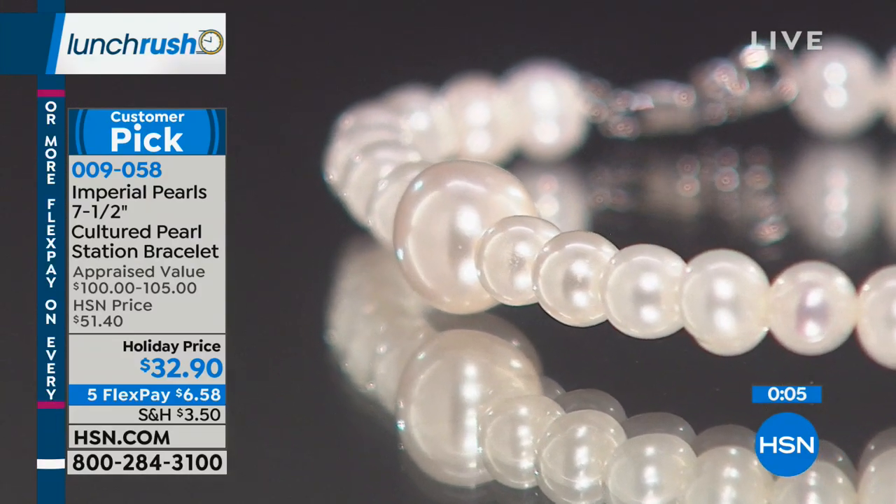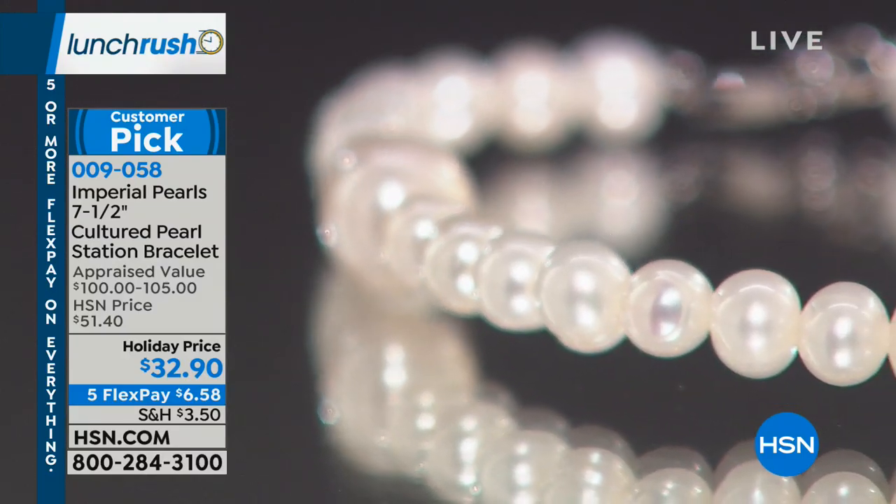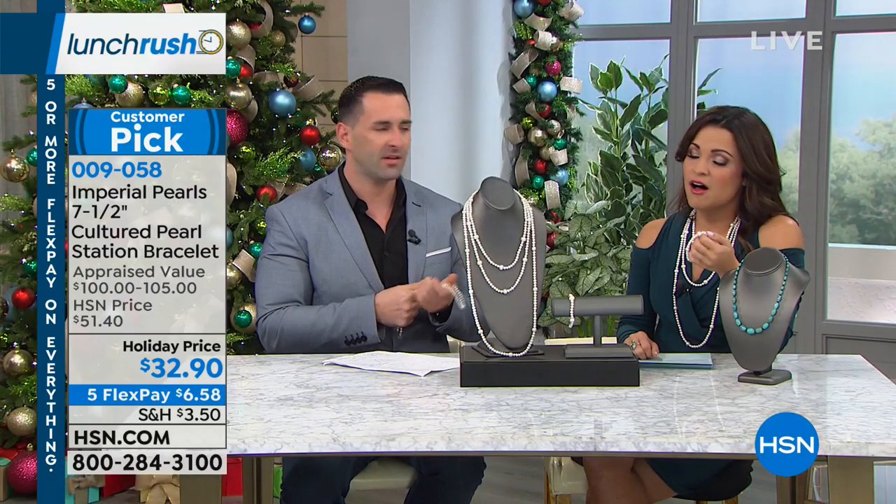If you think it looks pretty on your TV screen right now — just wait till you get it home. There's nothing like pearls in actual light to really appreciate the luster and the glow.